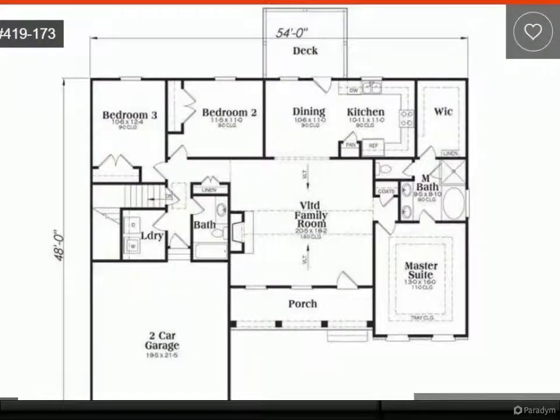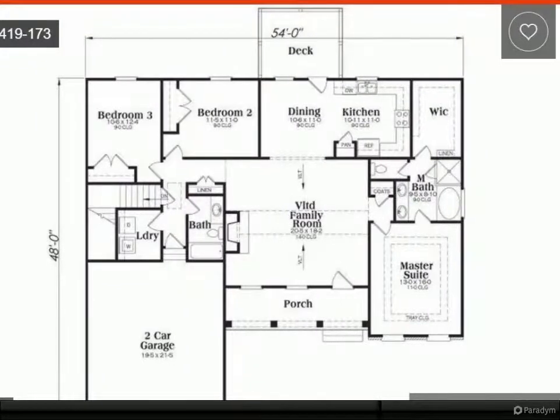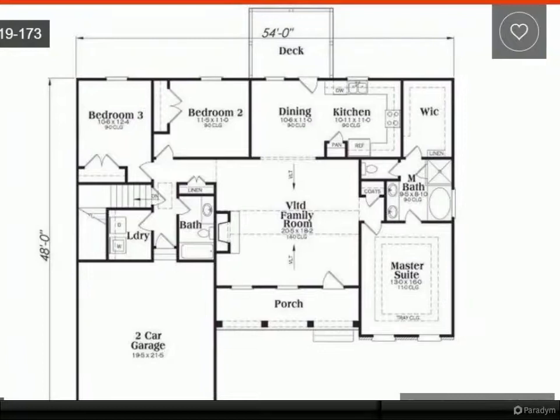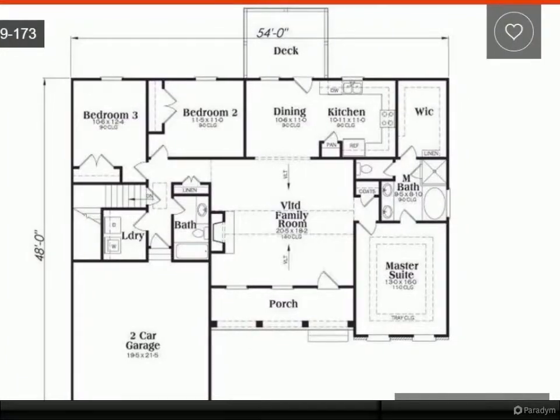Stone is an option at seven thousand five hundred dollars. The builder has tastefully selected all finishes for your new home. No models to view; construction to begin.